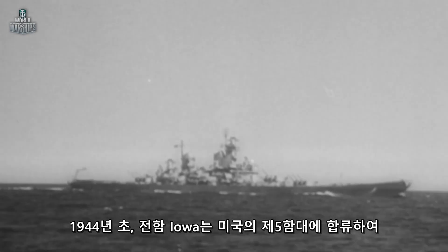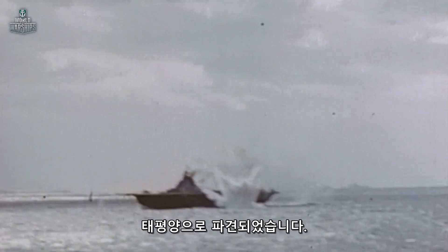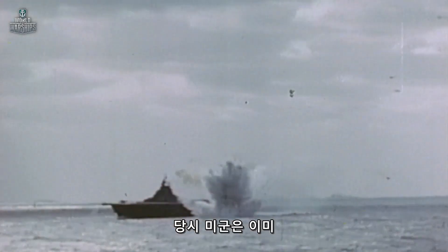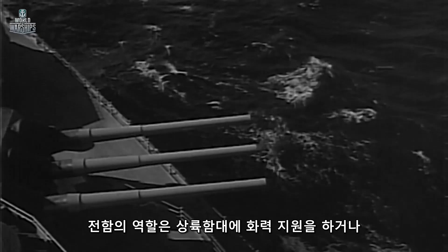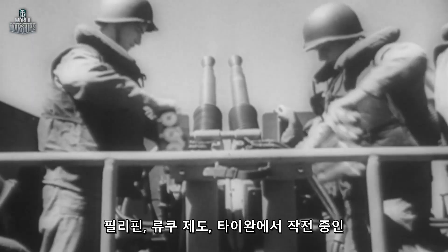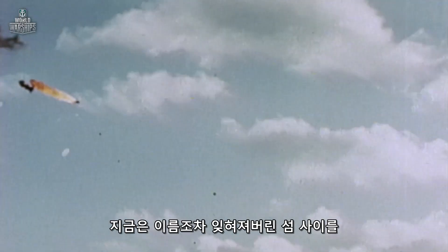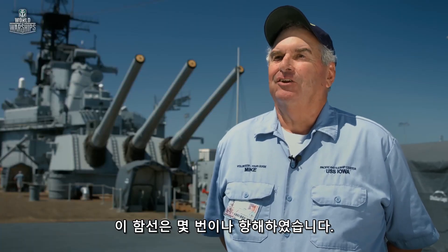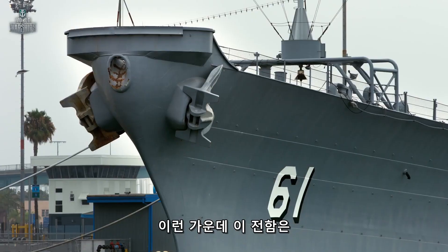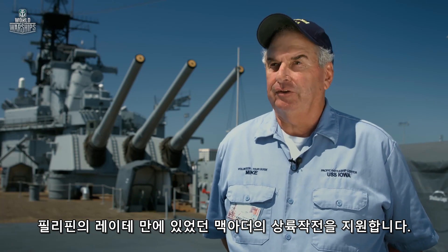In early 1944, battleship Iowa joined the United States' 5th Fleet, which operated in the Pacific Ocean. By that time, U.S. forces were already attacking Japanese positions on various islands. The battleship's role was to provide fire support to landing troops and escort aircraft carriers during air raids on the Philippines, the Ryukyu Islands, and Taiwan. The ship was crisscrossing across a lot of these small islands that are really forgotten now. At one point, they went up to support MacArthur's landing in the Philippines at Leyte Gulf.